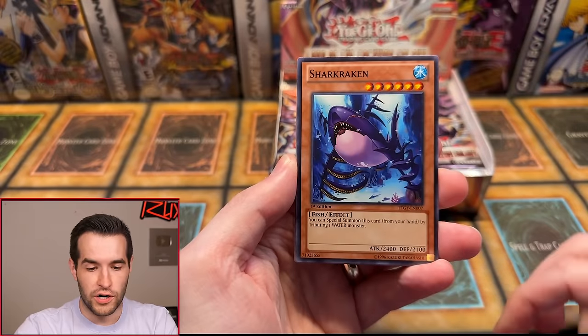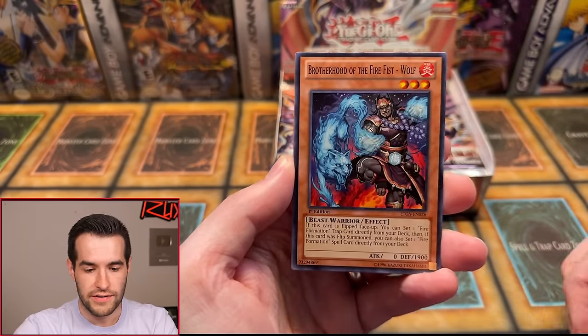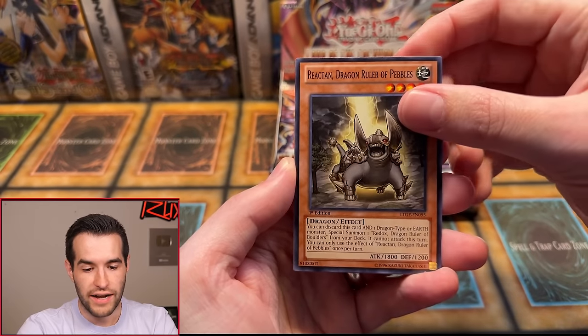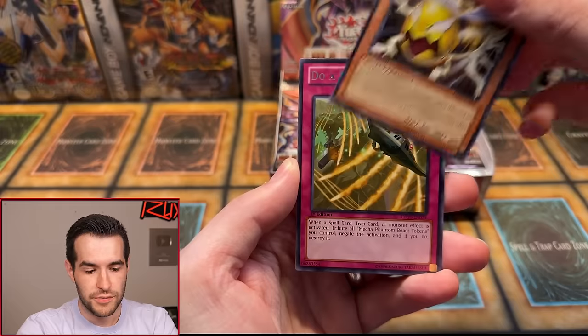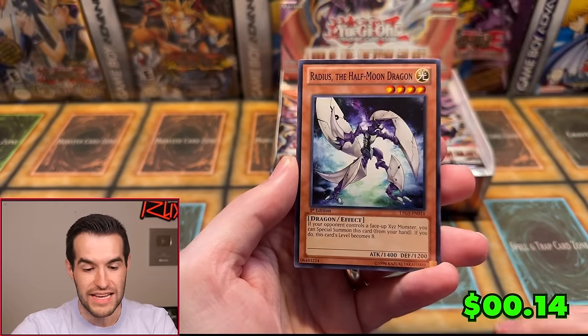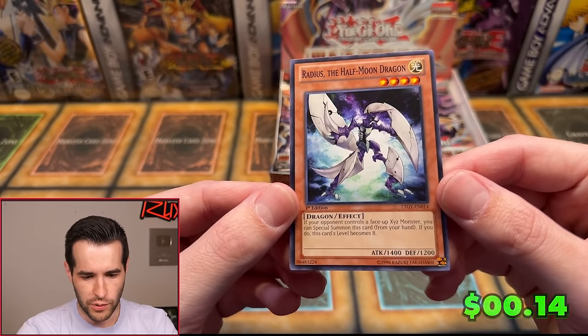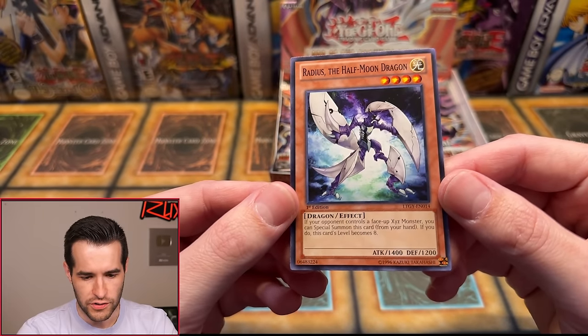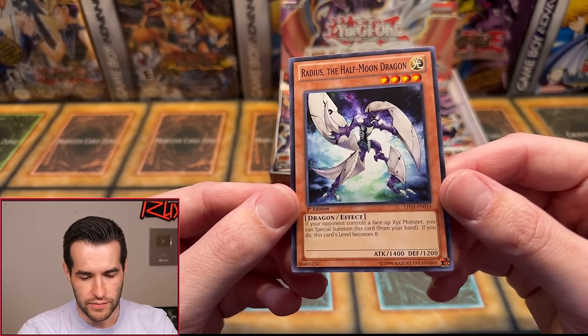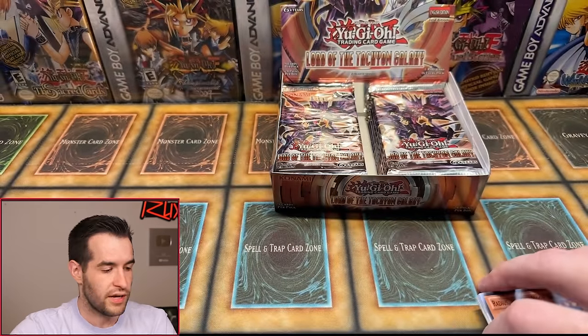Right side, here we go. We have Aerial Recharge, Shark Kraken, Blizzard Falcon, Jewels of the Valiant, Brotherhood of the Firefist Wolf, Reactant Dragon Ruler of Pebbles, Bachi Bachi, Dual Barrel Roll, and our first foil — Radius the Half Moon Dragon. If your opponent controls a face-up Xyz Monster, you can special summon this card from your hand and its level becomes 8, so you can use it to make big level 8s. Interesting, but that doesn't seem that great.